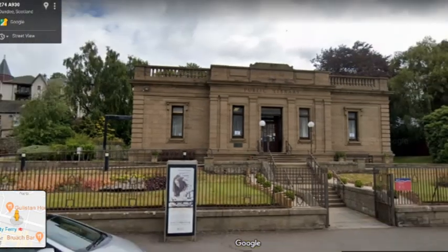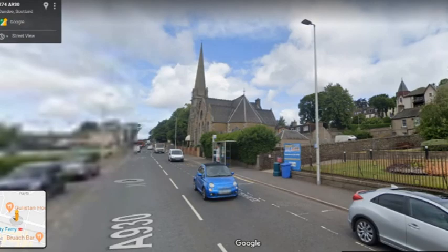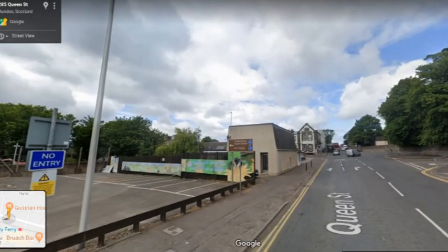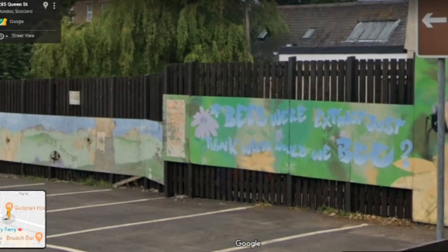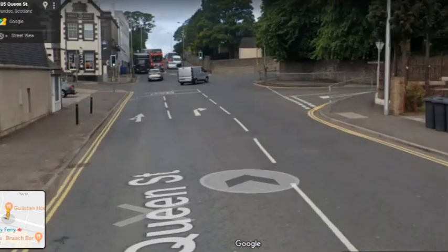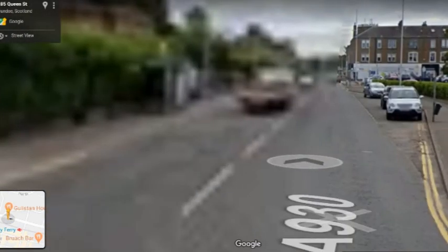I just want to briefly detour here and show you this mural in the car park. It's rather faded now, but it's a nice piece done by pupils at Grove Academy to do with bees — it says 'If bees were extinct, just think where we would be.' There is a plan to try and update this with a new mural, but the details aren't confirmed yet.